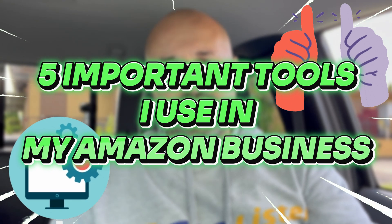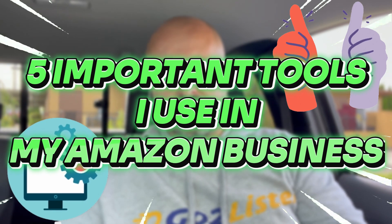What's happening, everybody? Steve here, Rake and Profit. And in this video, I wanted to share five tools that I use in my Amazon business that I believe are extremely important.